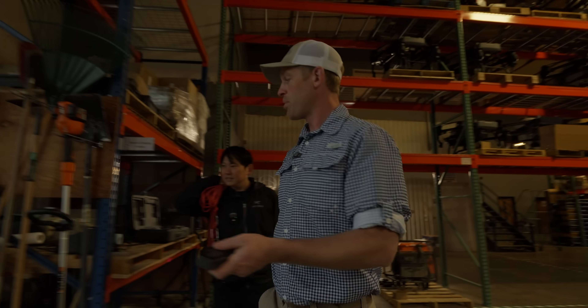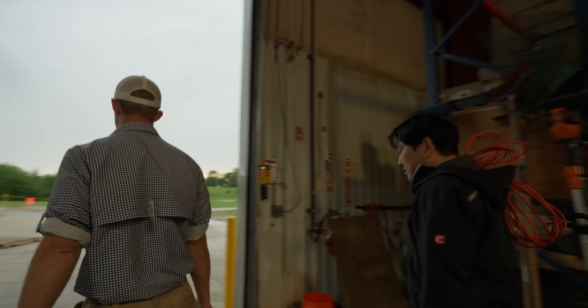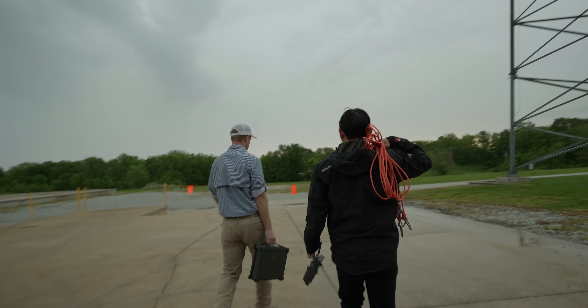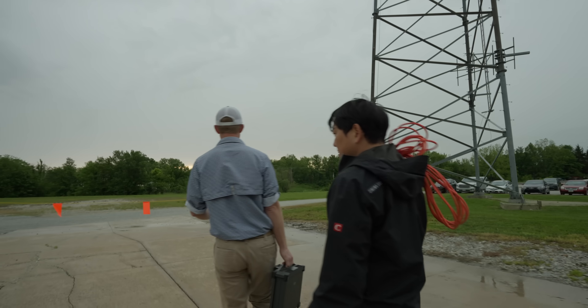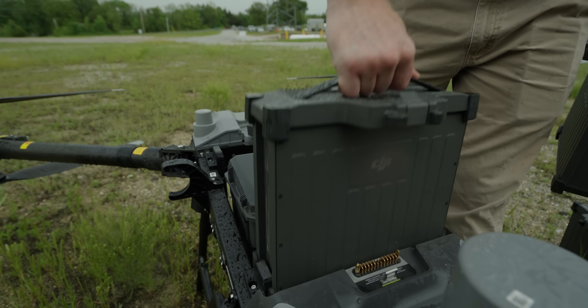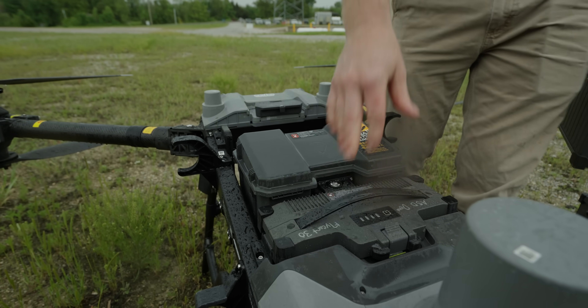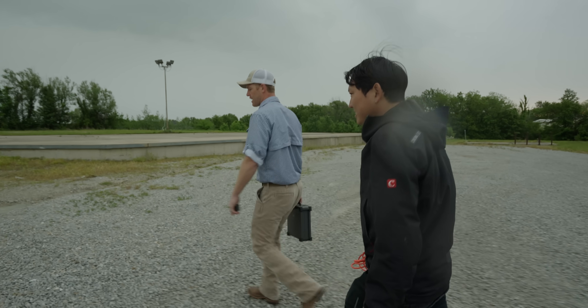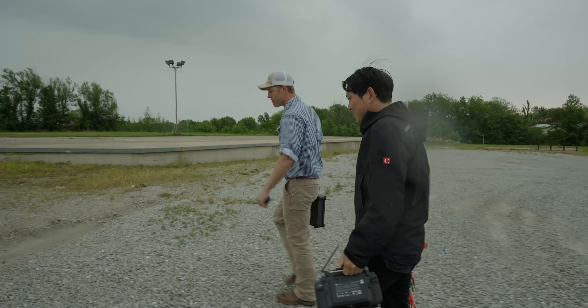You can operate the FlyCart with one battery or two batteries. It's called the FlyCart 30 because it has a 30-kilogram payload when running two batteries. With one battery, you've got a 40-kilogram payload — that's roughly 90 pounds. That's a safe lifting weight.